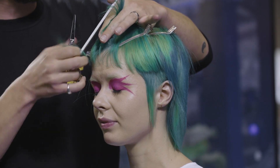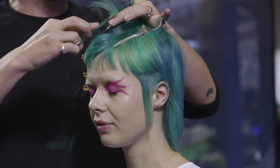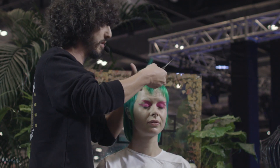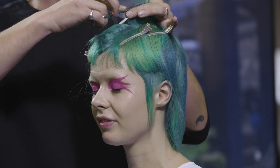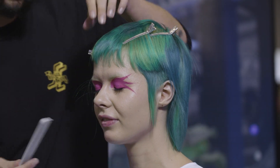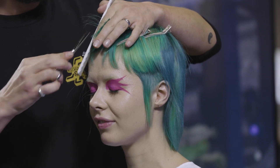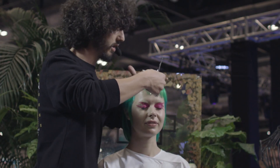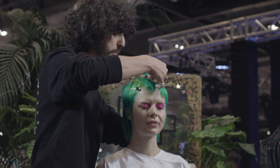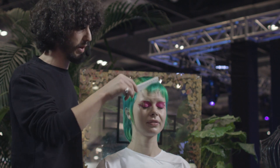So what I'm going to do with this haircut is I'm going to also bring in an element of styling to it. And hopefully, at the end of it, you'll be able to see the inspirations quite clearly. I'm inspired by three different animals — I'm inspired by snakes, I'm inspired by birds, and I'm inspired by waves as well.